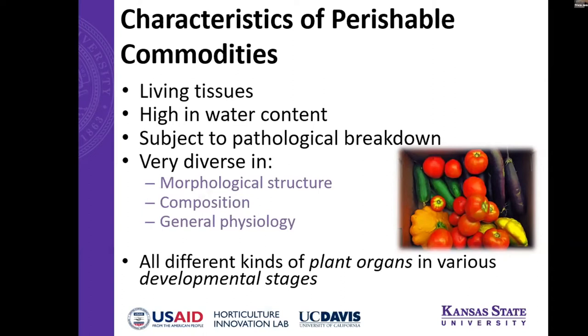Thinking about the characteristics of perishable commodities: we know that they're living tissues, and really all fruits and vegetables are very high in water content, so we're concerned with water loss as a quality concern. They're subject to pathological breakdown — either foodborne pathogens or otherwise. But they're all really diverse in terms of their morphological structure — what part of the plant it is, fruit or vegetable. The composition and general physiology is very different between leafy greens and a peach, so knowing what plant organ or developmental stage your fruit or vegetable is can help determine the best post-harvest handling.